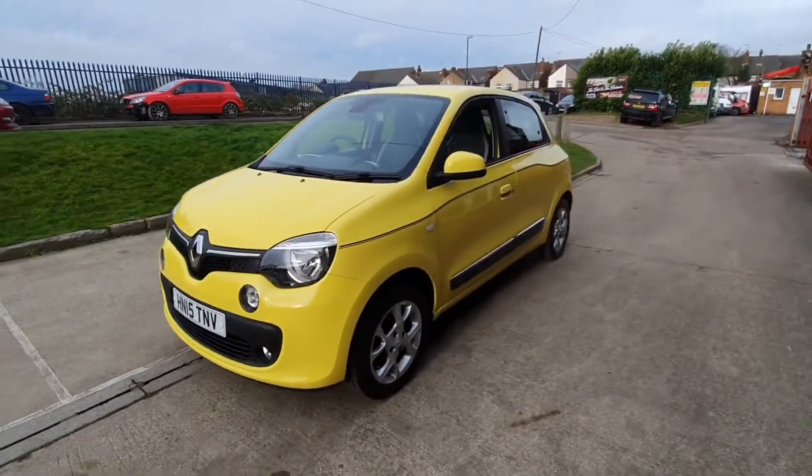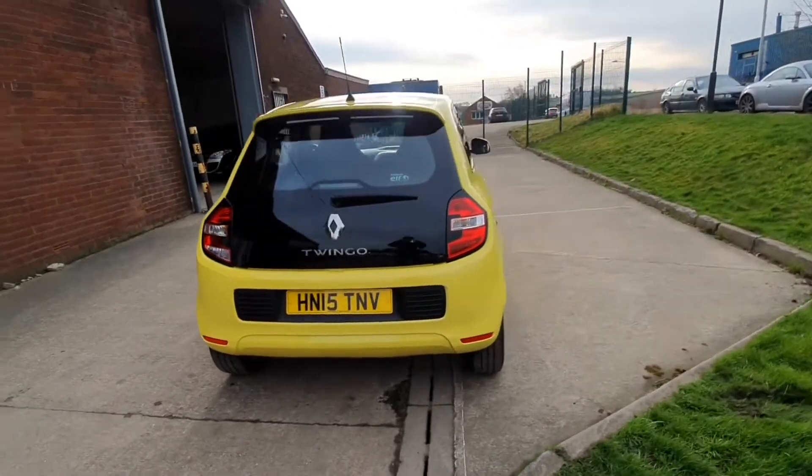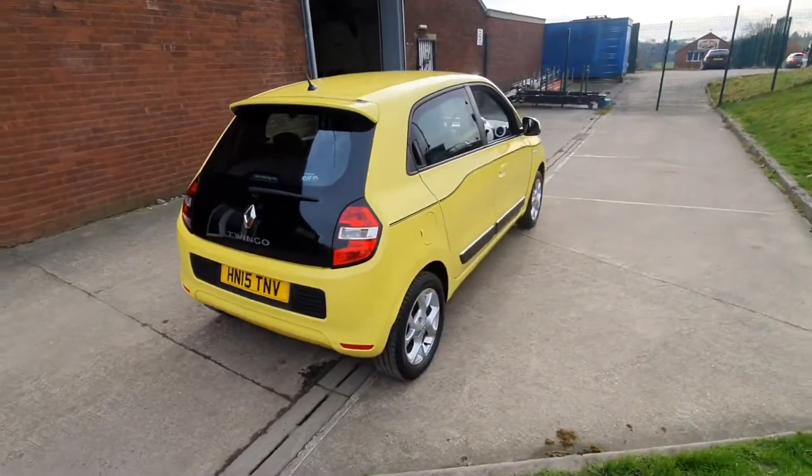This car will come with a brand new MOT and will be given a full service before you finally get the car. It's also zero road tax, which is a real benefit.